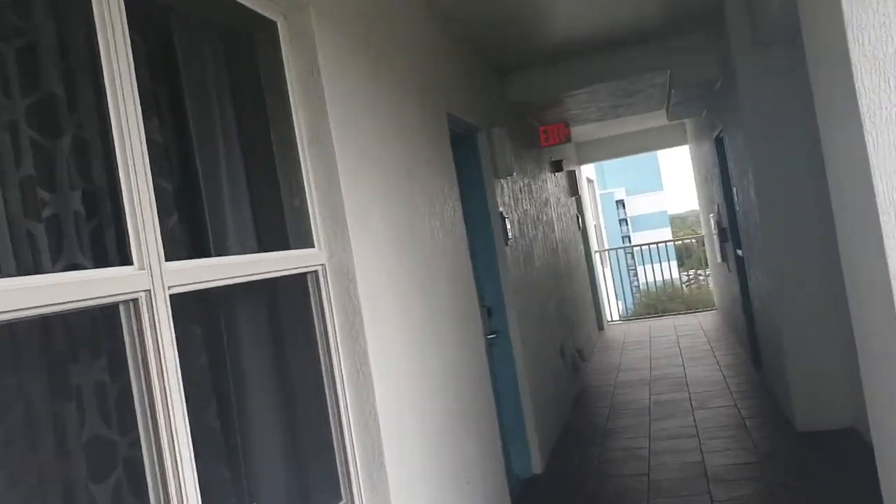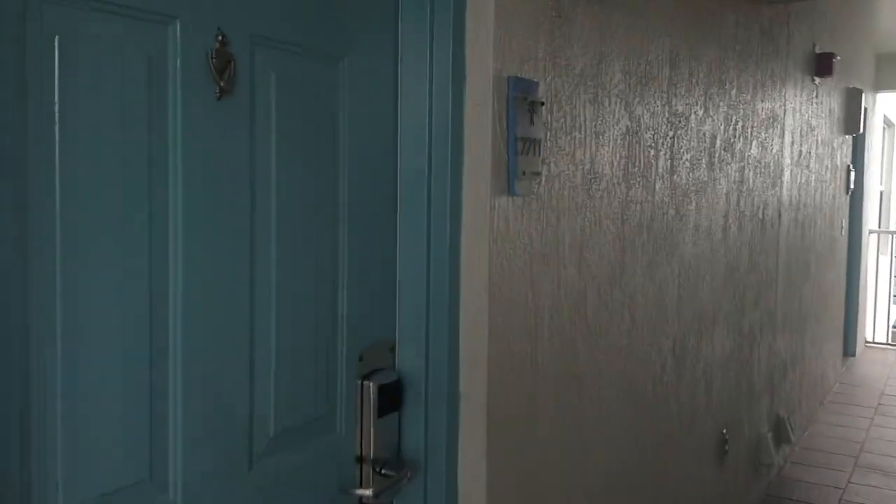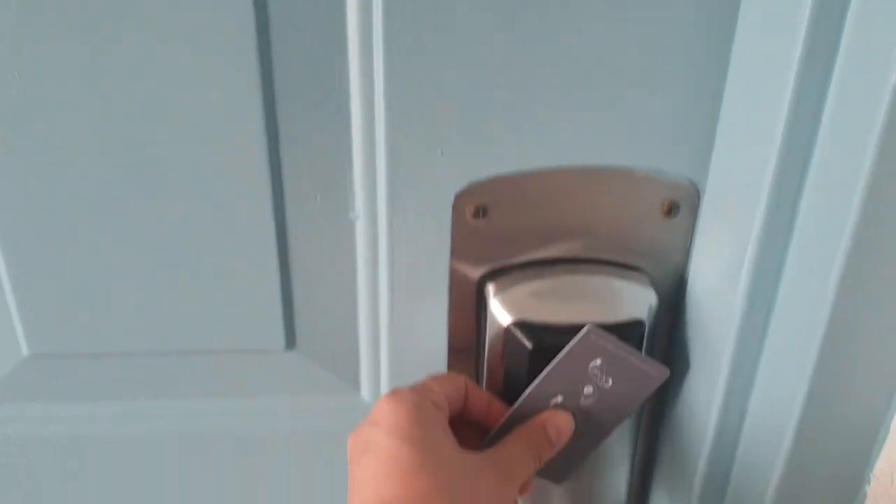So we'll get a room tour. We are located on the seventh floor, specifically here. Let's see what's inside.